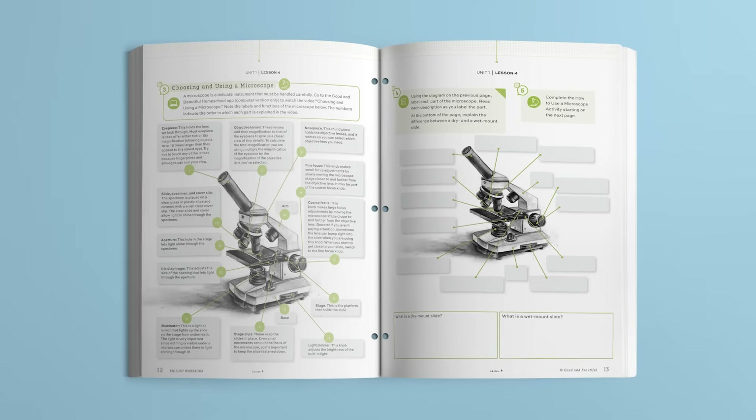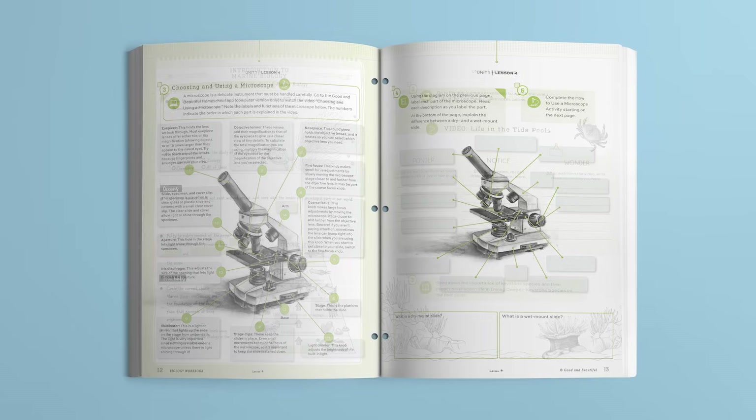Finally, I'd like to show you some highlights from our high school biology course. In this course, students study living organisms in a fresh and engaging way, focusing on the wonders of botany, marine biology, the animal kingdom, and the human body. This full-year course has 120 lessons divided into six units.